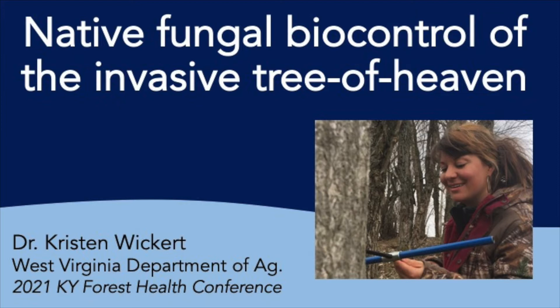Up next, we have Dr. Kirsten Wickert, and she's going to be presenting on native fungal biocontrol of the invasive tree of heaven. Kirsten is the spotted lanternfly coordinator and plant pathologist for the state of West Virginia. She has extensive experience with these topics, having worked on tree of heaven biocontrol during both her undergraduate degree at Penn State and her doctoral degree at West Virginia University. She is a passionate naturalist and educator who loves identifying mushrooms, insects, and flowers throughout Appalachia. So let's welcome Kirsten.